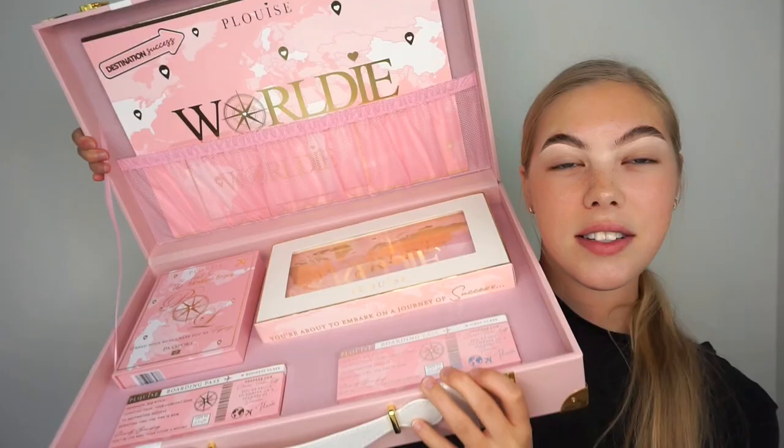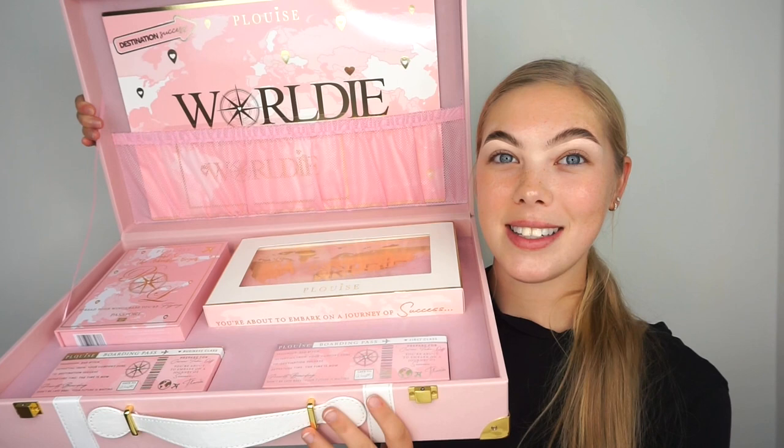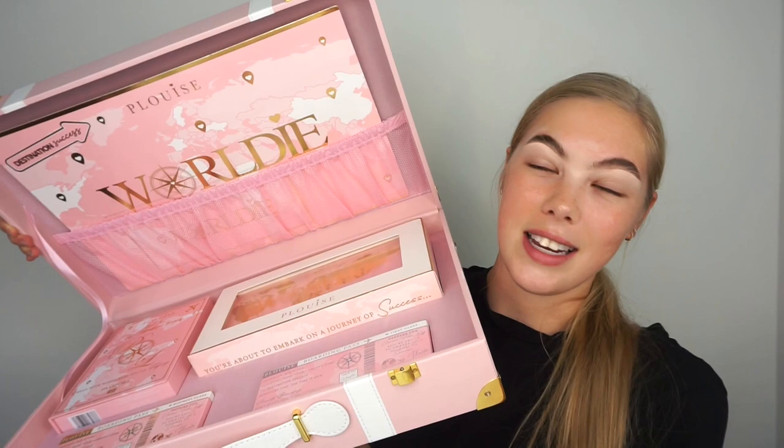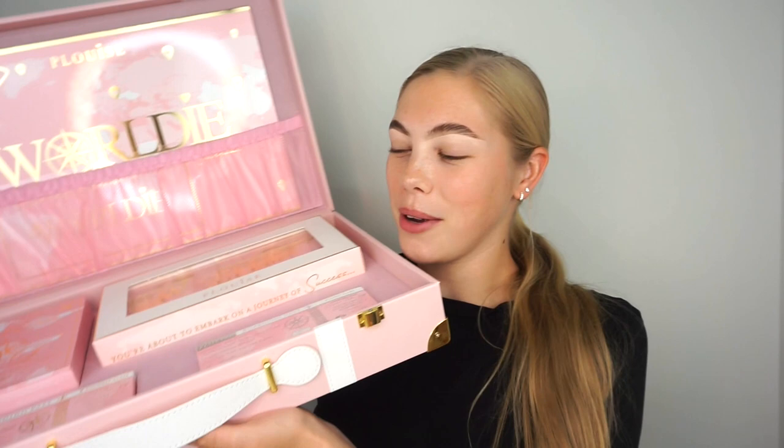This is how the package looks inside. When I tell you I can't even imagine how much money Paige has put into each of these packages — this briefcase alone without the products was probably super expensive to manufacture, and I'm just feeling very grateful that I received one because it is literally incredible. It's really heavy to hold so I'm going to put it down and pick out each individual item to show you.